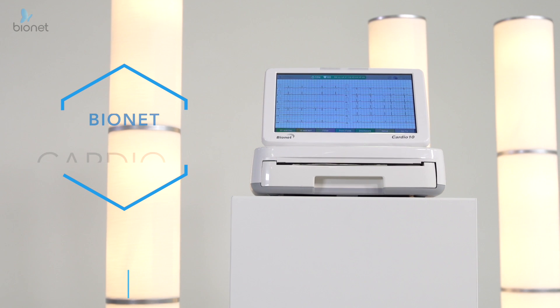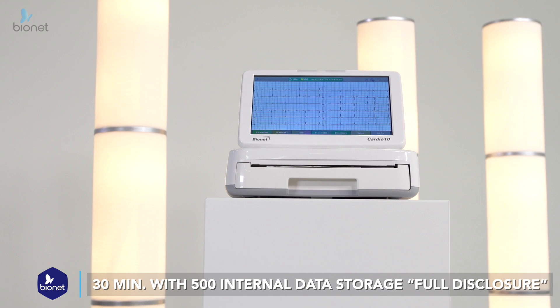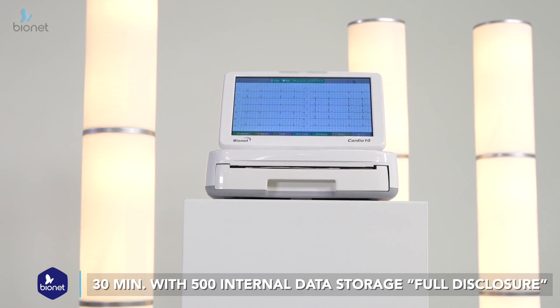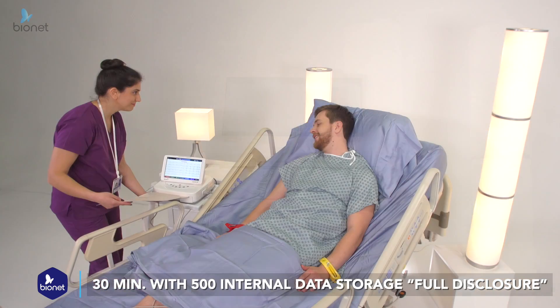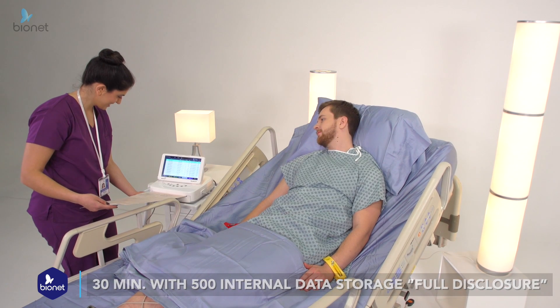The Cardio10, our top-of-the-line model, allows for 30-minute recording with 500 internal data storage full-disclosure recording capability to review any abnormal ECG events. It can quickly print out detailed reports of patient data to spot any HRV when it's needed the most.